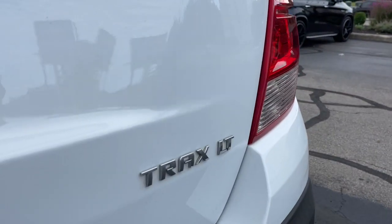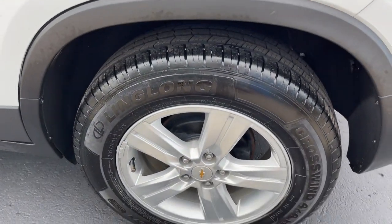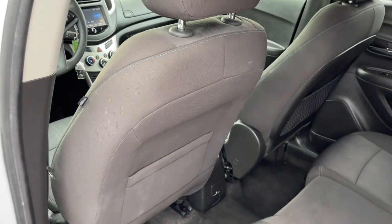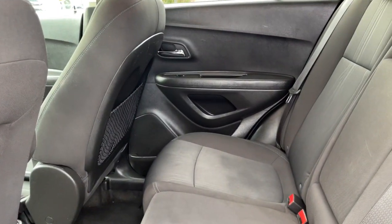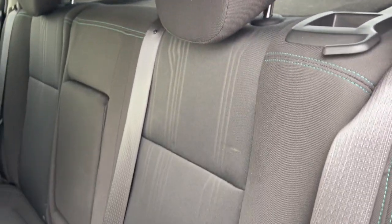These are just some of the great options this vehicle comes with: keyless entry, navigation system, backup camera, remote engine start, heated mirrors, satellite radio, Bluetooth connection, aluminum wheels, steering wheel audio controls, and Wi-Fi hotspot.